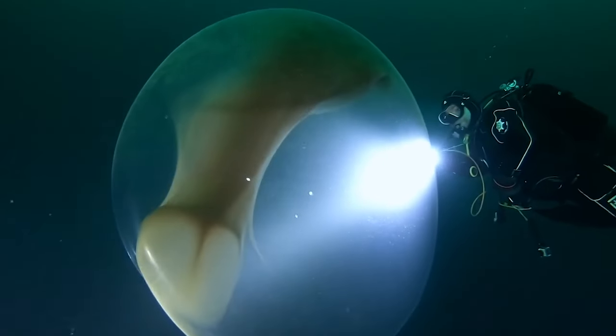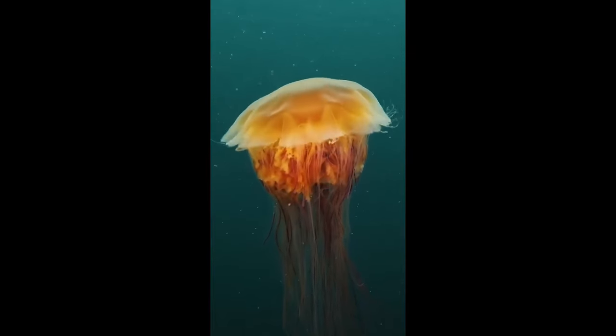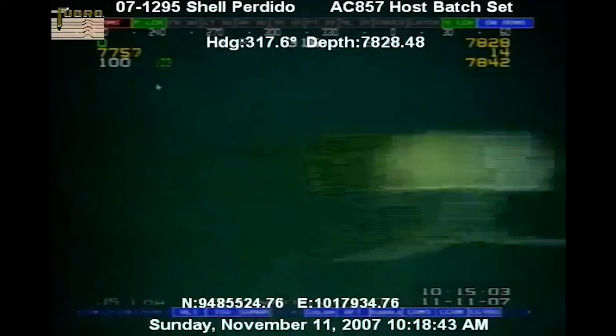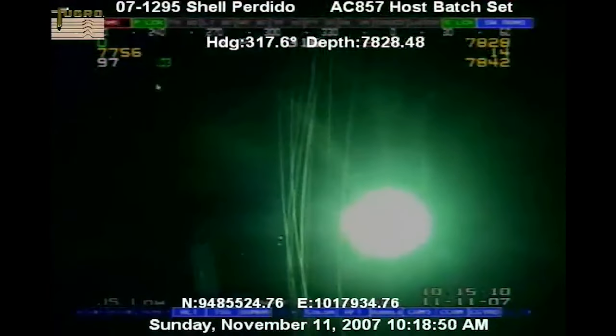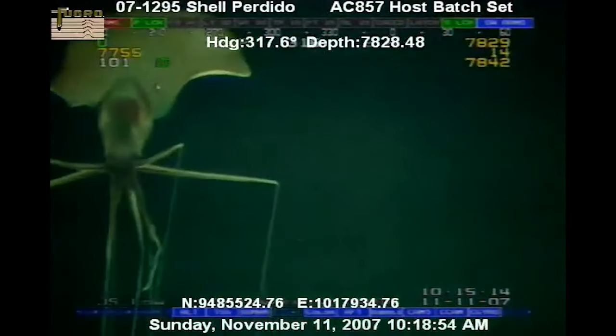As we dive into the ocean, things get pretty strange — so many of the creatures don't look like they're even from this planet, and the deeper you go, the scarier it gets. This is a recording from an oil drilling site 7,800 feet below the surface, where it's pitch black and the pressure is about 250 times that of the surface. This freaky creature is a big fin squid.